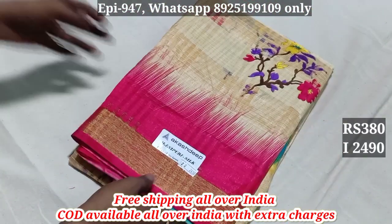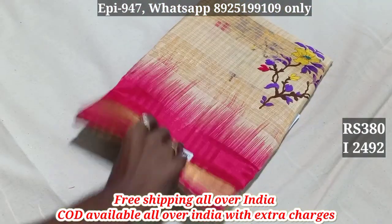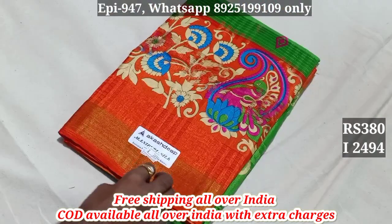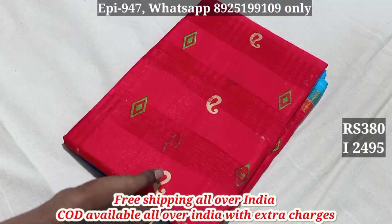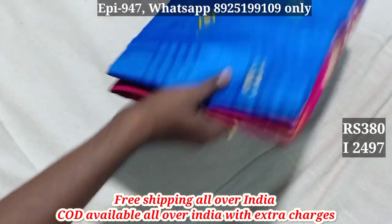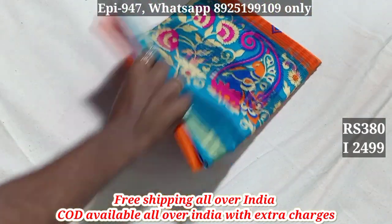2,490. I have $380. 2,491. Sorry, I have a blouse on the border. 2,492. 2,493. 2,494. 2,495. 2,496. 2,497. 2,498. 2,499.